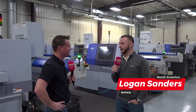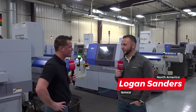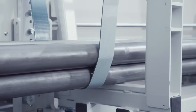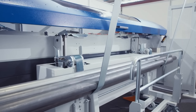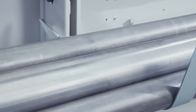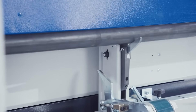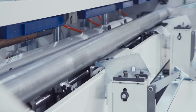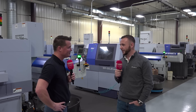IEMCA is an Italian company. We are the oldest bar feed manufacturer — actually manufactured the very first automatic bar feed back in the 60s. So IEMCA has been around; we are the experts on bar feeding. We've got a solution for every application. We're utilizing the best components manufactured in Italy with the highest criteria of what to expect out of a bar feeder.